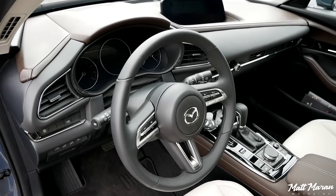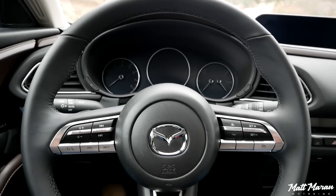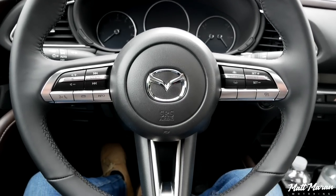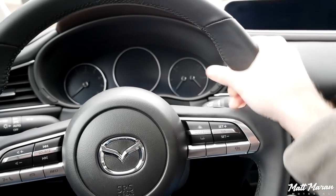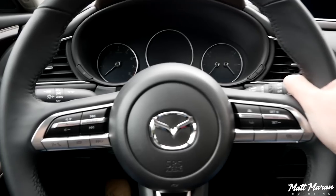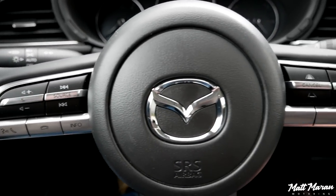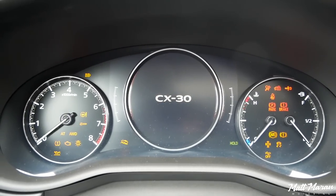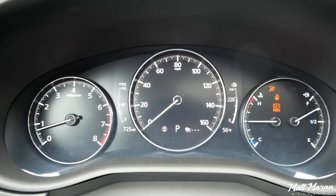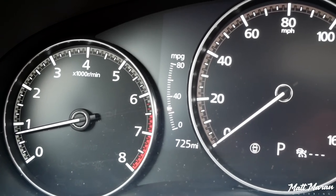The steering wheel is also fantastic here in the CX-30 — same wheel as the new Mazda 3, and I love it. I love the design and the feel of it. It has a great 9-and-3 grip with nice 10-and-2 notches, paddle shifters on the back, and metal buttons on the front. The gauges are also fantastic — the middle portion is digital, but all the gauges are analog style, very easy to read, very clear and concise.